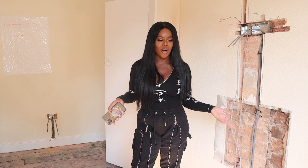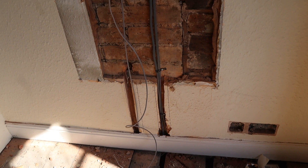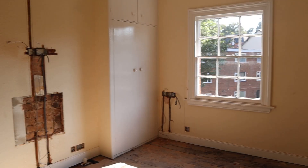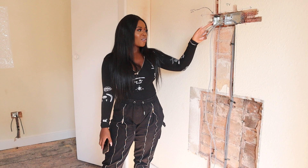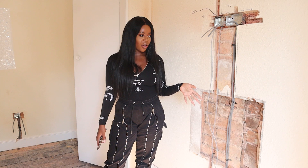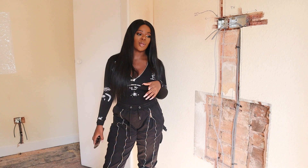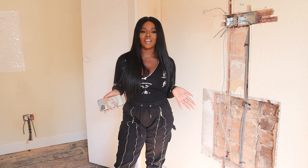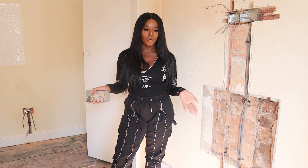Our actual builder hasn't started yet because he's working on another project, so it's just been the electrics. Pretty much every room on the top floor has wires chased through, with little sockets put on. This is where the TV is going to go. The storage heaters have been taken off - we're actually going to be using infrared panel low-energy radiator things. We've ordered one just to have a look, and we're all about saving energy.